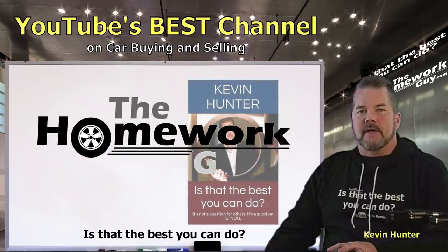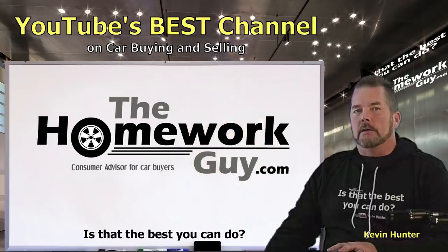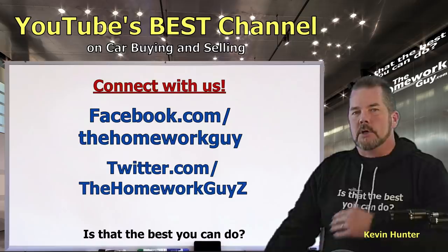Hi, I'm Kevin Hunter, also known as the Homework Guy and author of 'Is That the Best You Can Do?' This video is brought to you in part by YouTube's best channel on car buying and selling, courtesy of the Homework Guy team and our super high intensity training for car buyers. Check the merch shelf below if you want to get one of these cool shirts or hoodies.